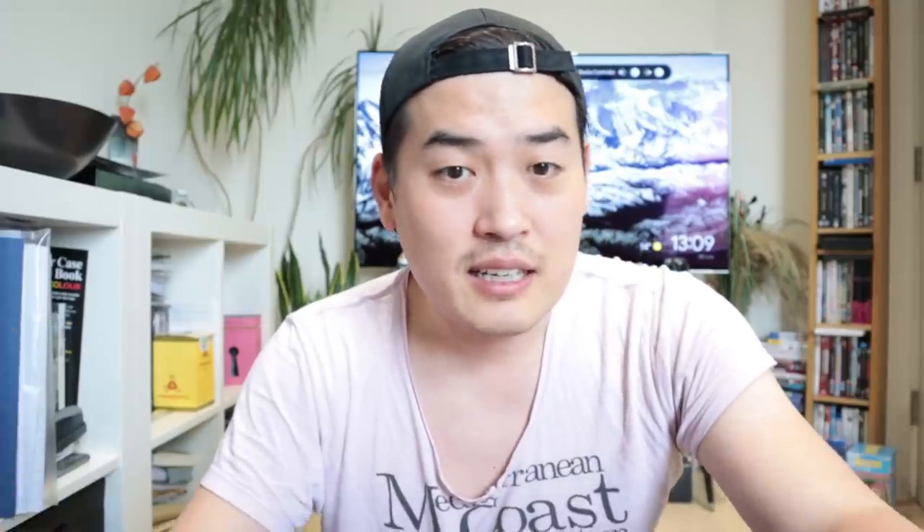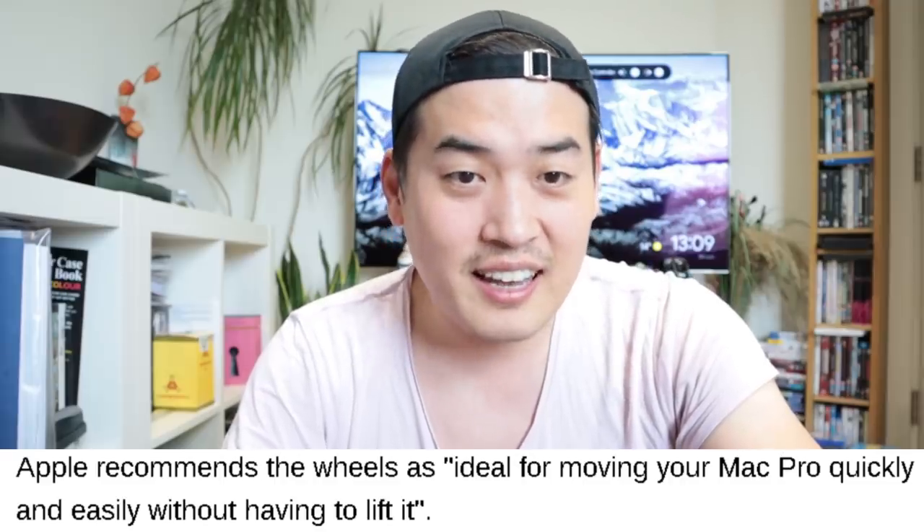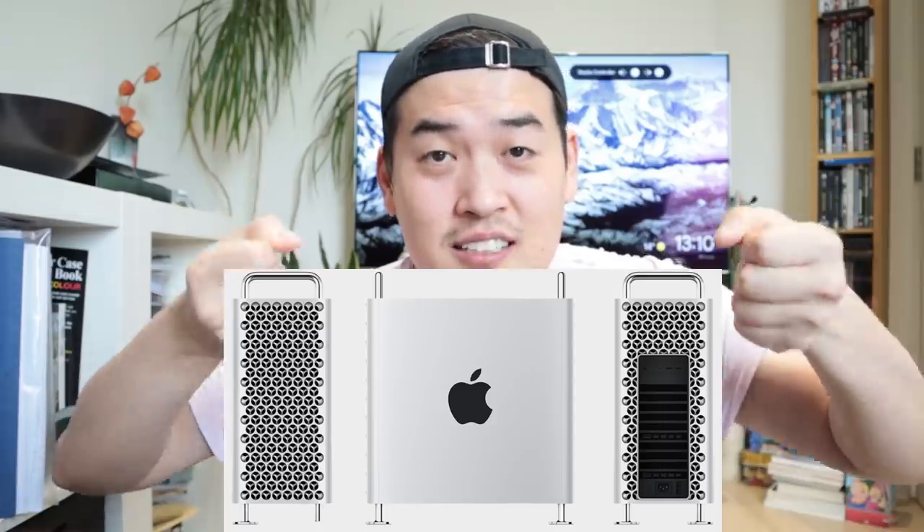Apple apparently said it's ideal for moving your Mac Pro quickly and easily without having to lift it. But the Mac Pro itself has handles on both ends. I don't think it's going to be that heavy anyway — why do you actually need a wheel to move around? That's my query.